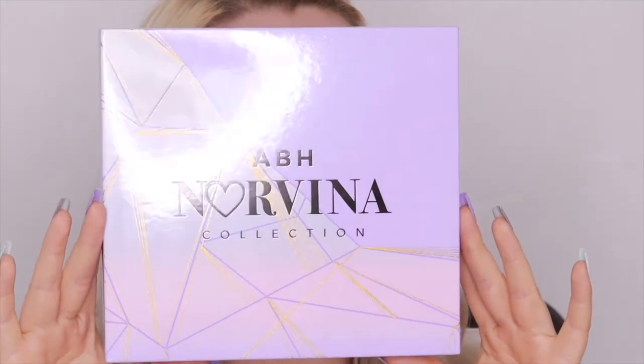So we've got the new ABH Norvina palette — I've been waiting for them to release a new one, and finally we've got number five. I wasn't convinced at first because I thought it looked too much like a combination of one and two, but the more I looked at it the more I needed it. I ordered it on the US website because they've gotten rid of the UK ABH website — it was 56 pounds, where it used to be 68.